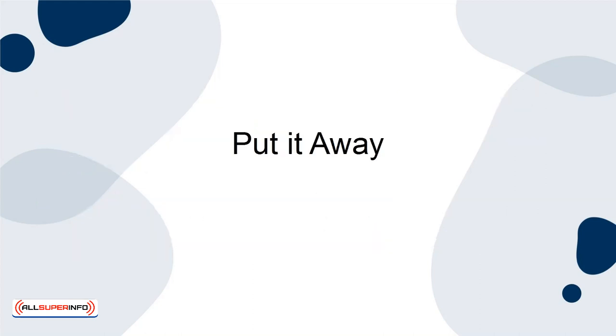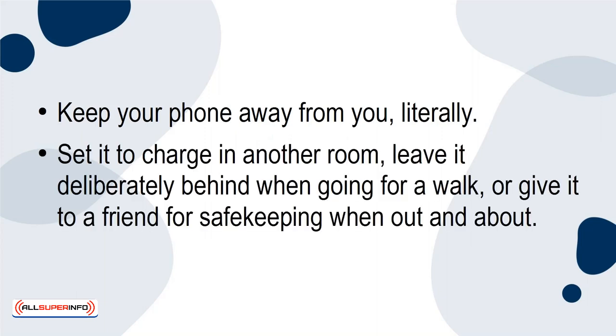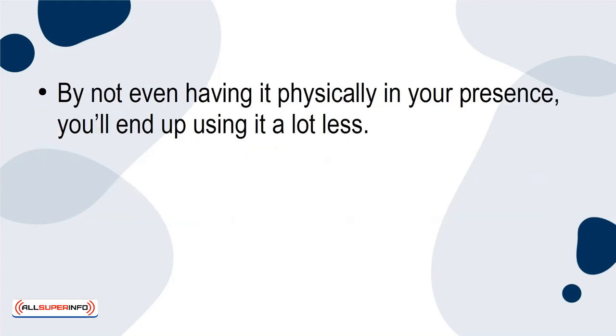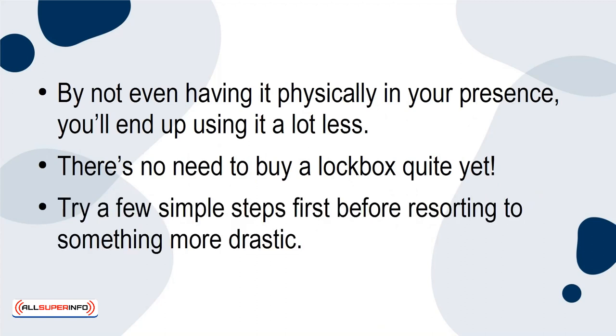Put It Away. Keep your phone away from you, literally. Set it to charge in another room, leave it deliberately behind when going for a walk, or give it to a friend for safekeeping when out and about. By not even having it physically in your presence, you'll end up using it a lot less. There's no need to buy a lockbox quite yet — try a few simple steps first before resorting to something more drastic.